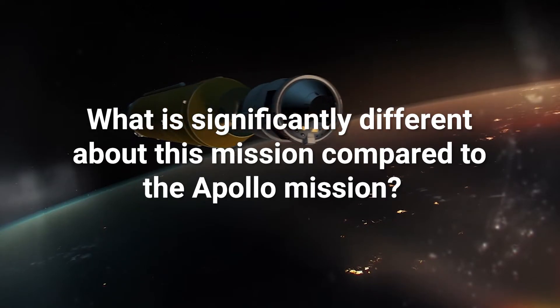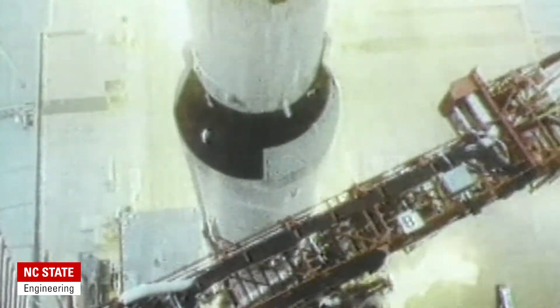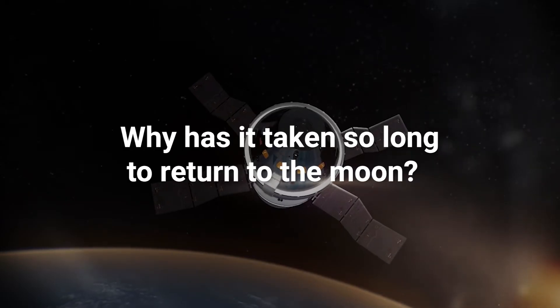What is significantly different about this mission compared to the Apollo missions? One way to look at it: when we explored the South Pole and the North Pole, the original missions were basically 'can we get there?' The explorers planted the flag and came back. Later we went back and built a whole base at the South Pole for exploration and science. The Apollo missions were equivalent to those first polar expeditions, and this mission is more intended to establish a permanent presence on the moon.